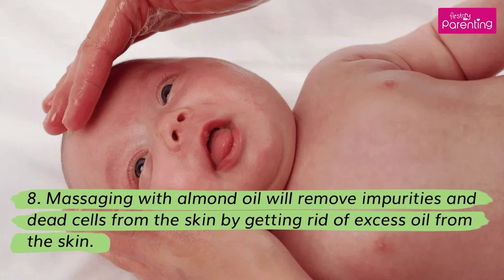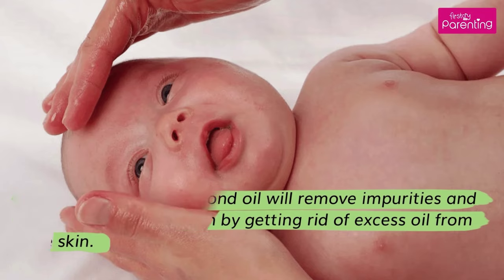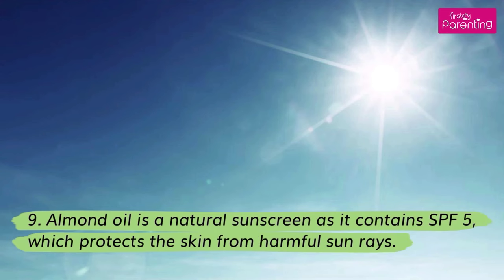8. Massaging with almond oil will remove impurities and dead cells from the skin by getting rid of excess oil from the skin. 9. Almond oil is a natural sunscreen as it contains SPF5, which protects the skin from harmful sun rays.